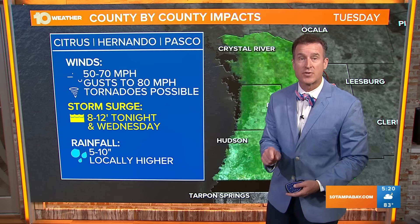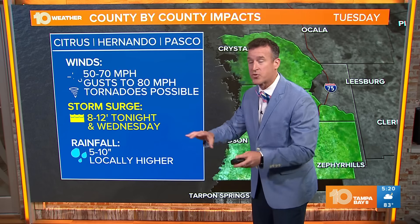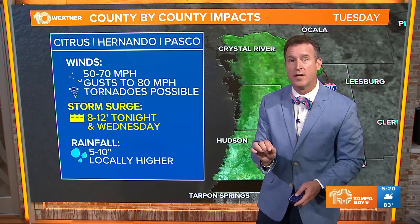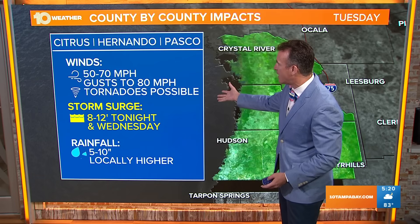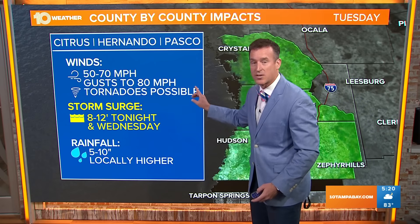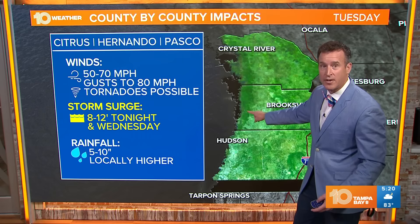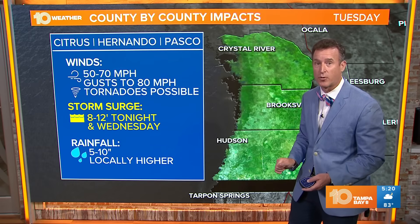We need to finish our preparations this morning. Looking county by county: Citrus, Hernando, and Pasco are still expecting the biggest impacts. You're going to be closer to that eye and eyewall that will make landfall in the Big Bend first thing tomorrow morning. The closer you are to the center, the higher the wind speed — you'll see some gusts at 80 miles per hour, like a strong tropical storm with isolated tornadoes. 8 to 12 foot surge tonight — that is going to be the biggest threat. Crystal River, you're going to see that water come up late tonight, peaking around dawn tomorrow. Rainfall of 5 to 10 inches.